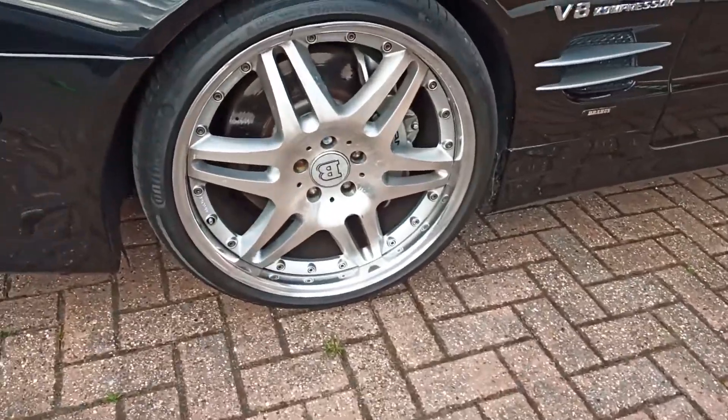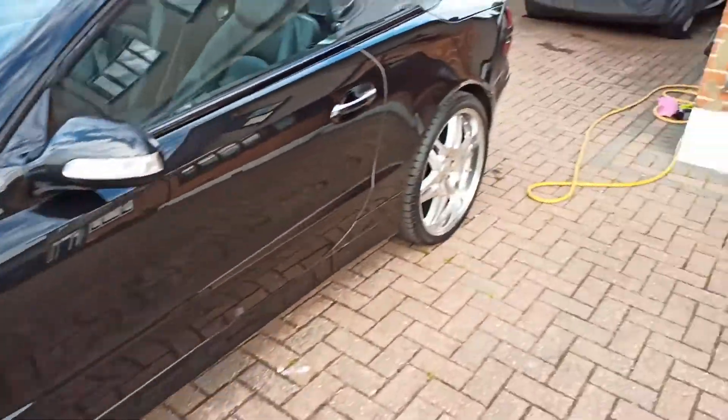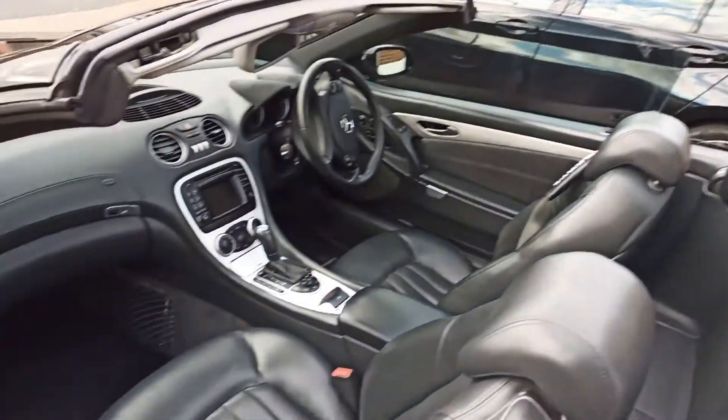Tomorrow I'm going to be doing the wheels — looking after the wheels and the tyres, I'm going to clean those.